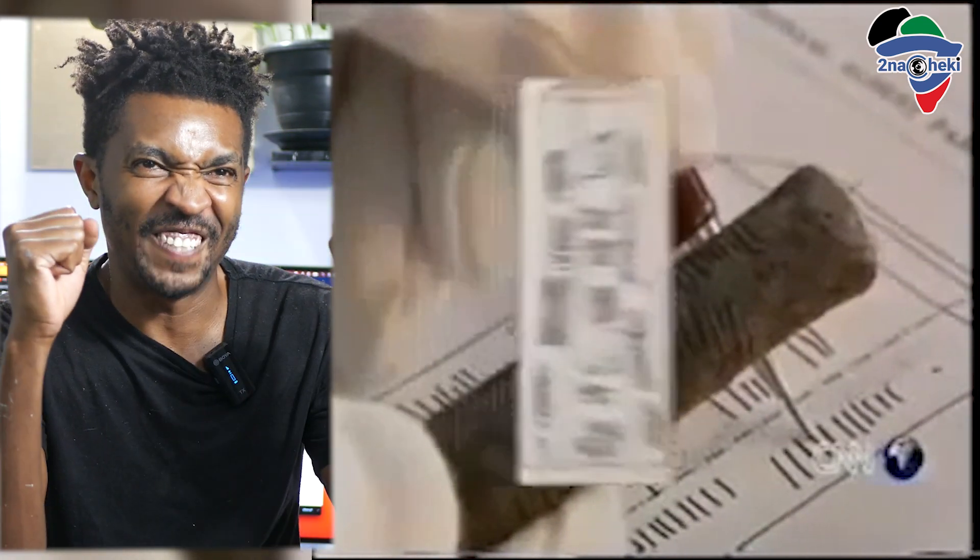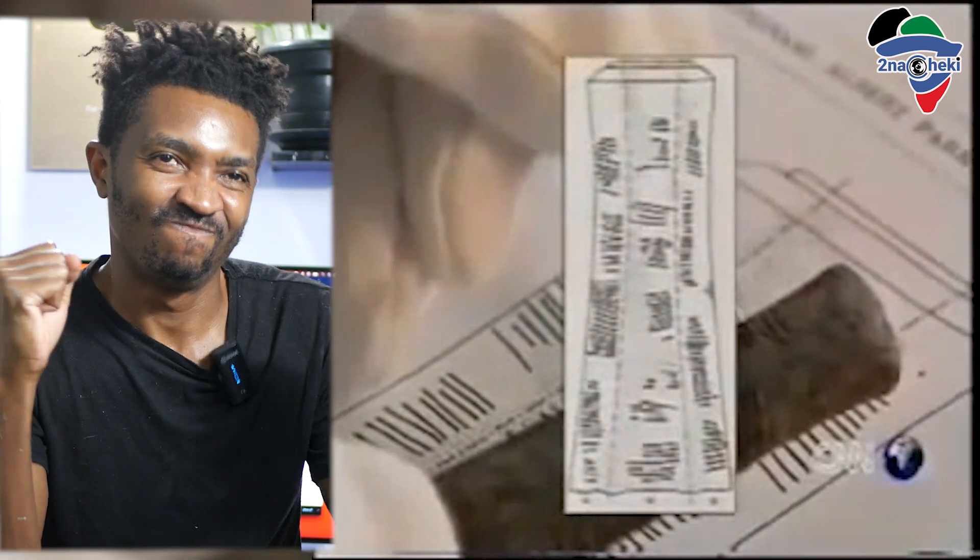What sets the bone apart from the other fossils and fragments found at Ishango are its markings — groups of notches arranged in three distinct columns. They are very, very well organized. They are not made at random. You can make notches at random just to count how many animals you have killed, but these are rather well organized.